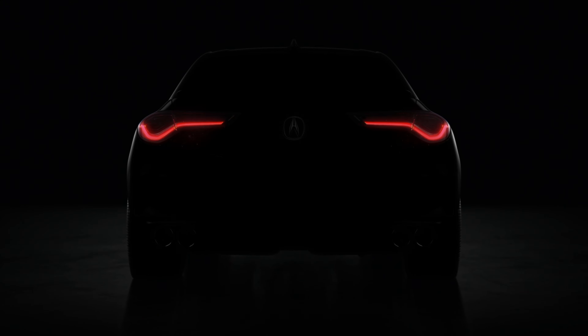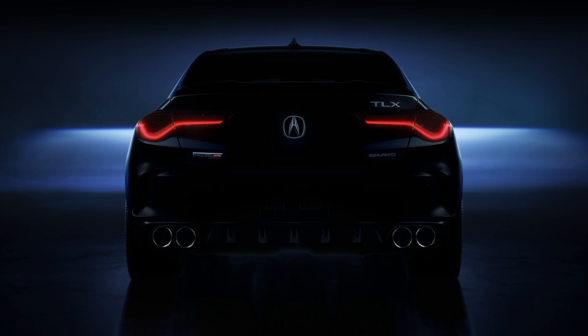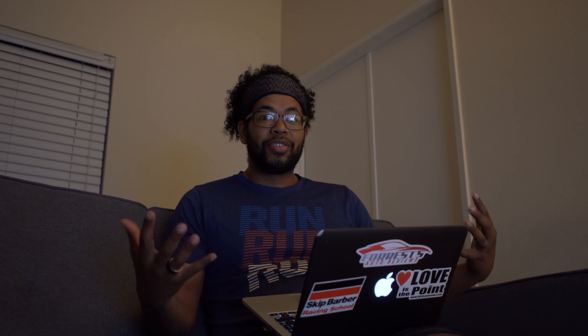If that doesn't get your blood pumping, I don't know what will. I'm so excited for a new Type S. The first thing I noticed about the video is I'm pretty sure I heard some turbo flutter going on — it may have been the music in the background, but I enhanced the sound. Here's the same video clip again with the enhanced sound — yeah, that sounds really good.